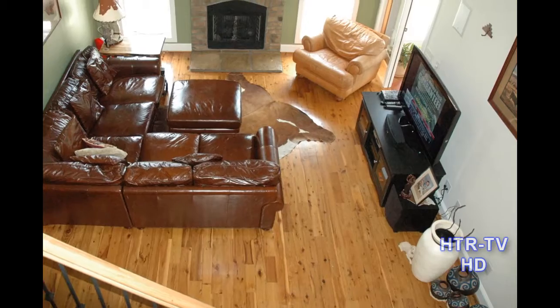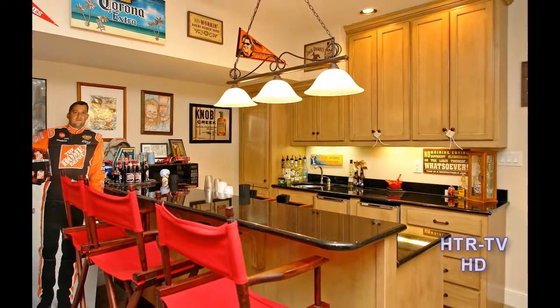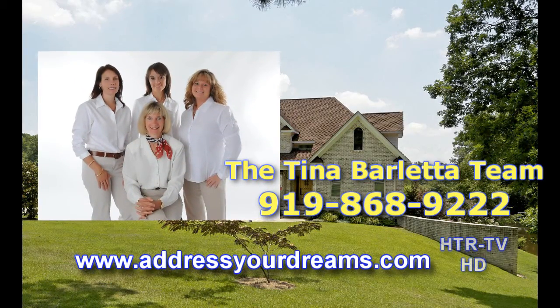Australian cypress floors, a golf cart garage, workshop, and tons of storage add to the list of upgrades. Schedule your personal tour today by contacting the Tina Barletta team serving the East Clayton area along the beautiful Newse River.